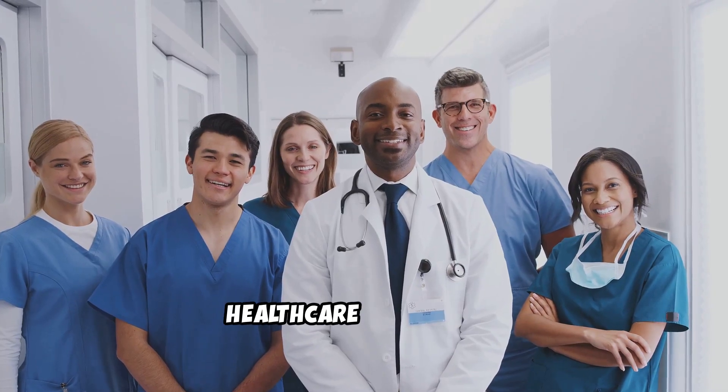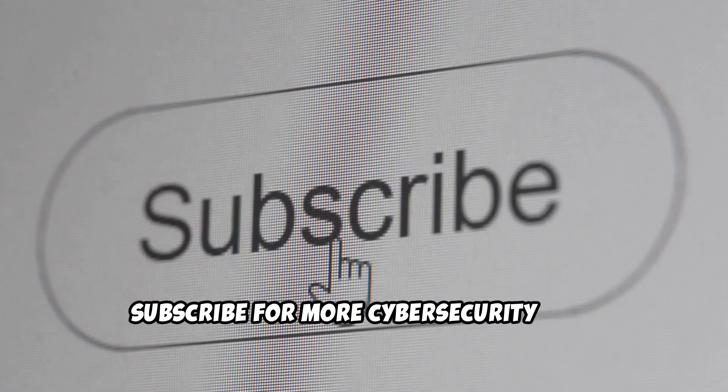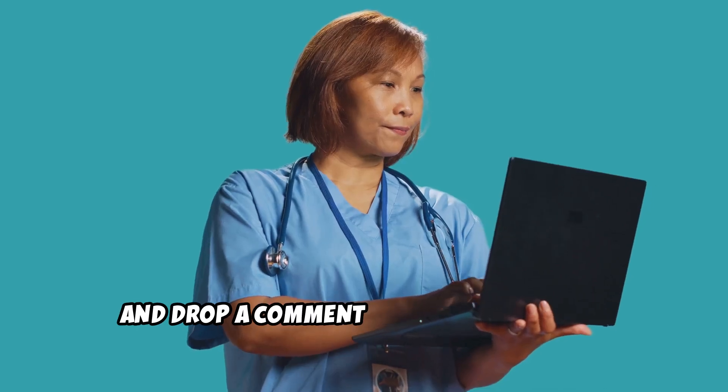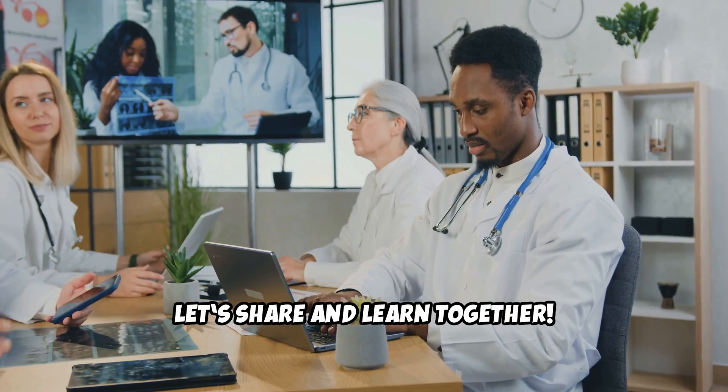That's it for today, healthcare champions. If you found this helpful, hit that like button, subscribe for more cybersecurity tips, and drop a comment below. What's your go-to strategy for protecting patient data? Let's share and learn together.